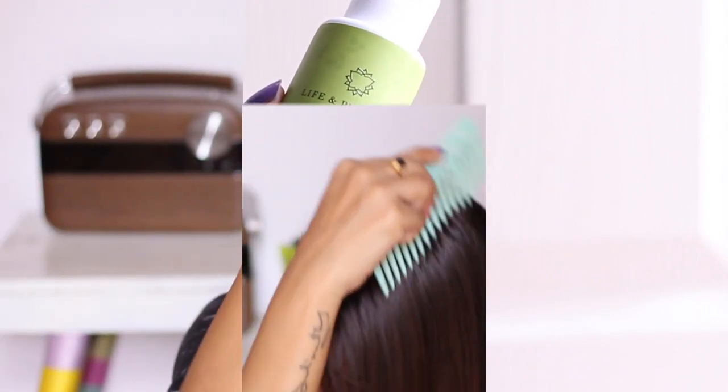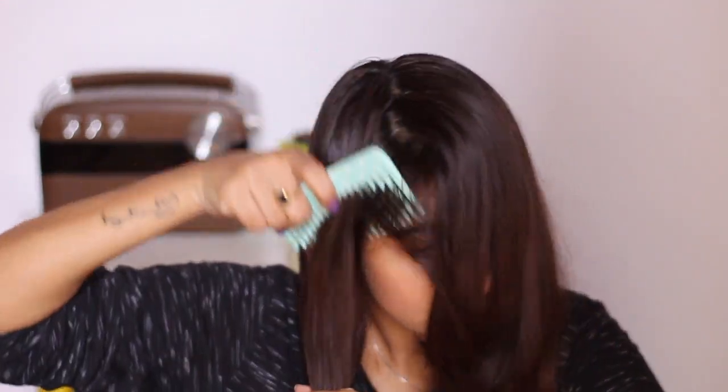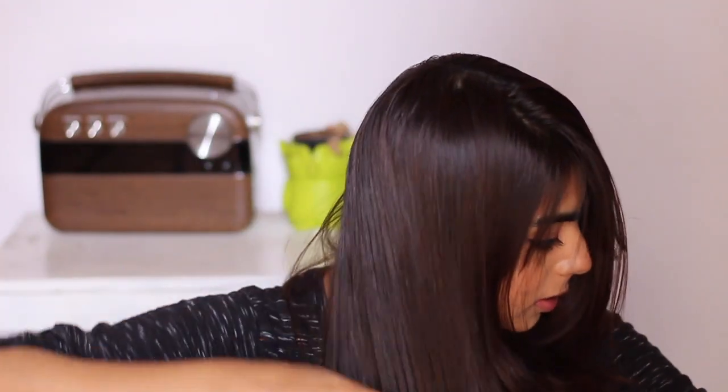What I like to do is always get rid of the knots before I start oiling my hair or using any hair mask. Make sure that you get rid of all the knots in your hair.